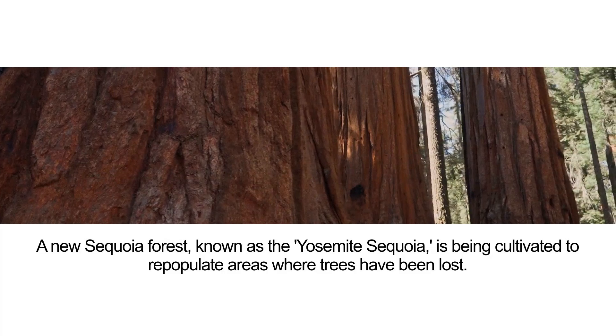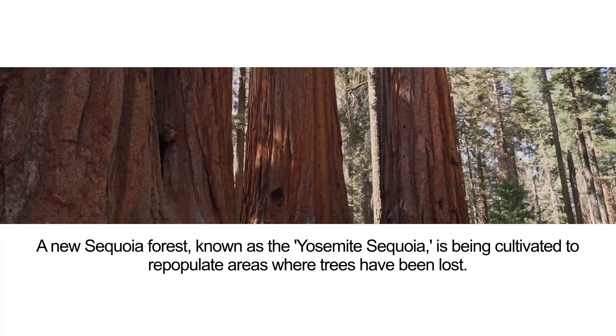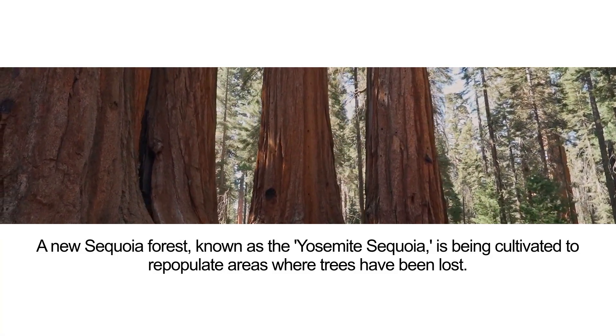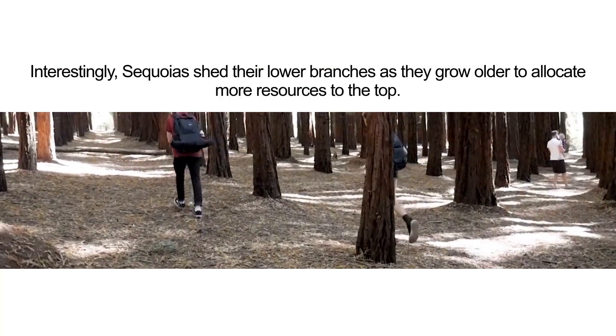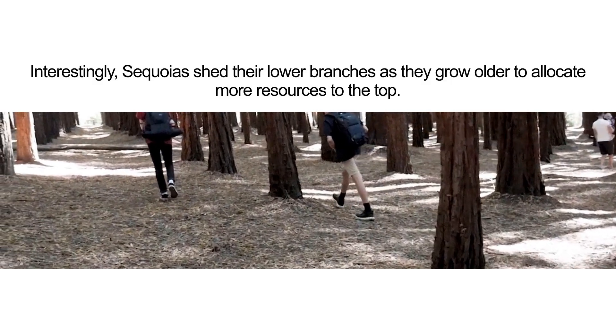A new sequoia forest, known as the Yosemite sequoia, is being cultivated to repopulate areas where trees have been lost. Interestingly, sequoias shed their lower branches as they grow older to allocate more resources to the top.